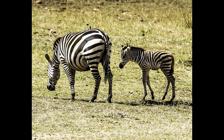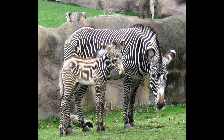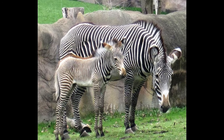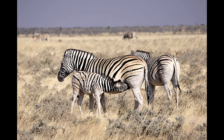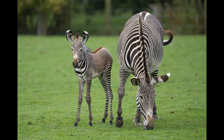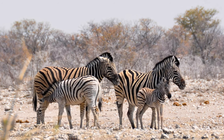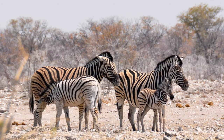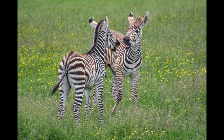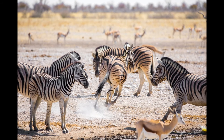When a foal is born, the mother keeps all other zebras — even members of her family — away from it for two or three days until it learns to recognize her by sight, voice, and smell. While all foals have a close connection with their mothers, male foals are also close to their fathers. They leave their group of their own accord between the ages of one and four years to join an all-male bachelor group, until they are strong enough to head a family.